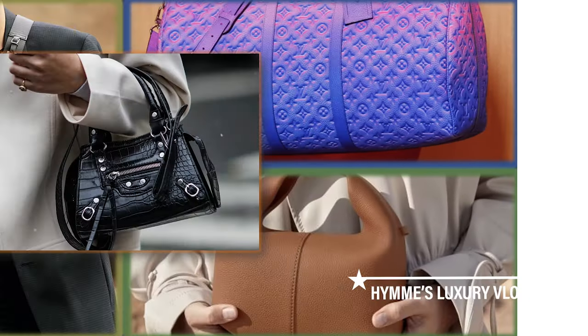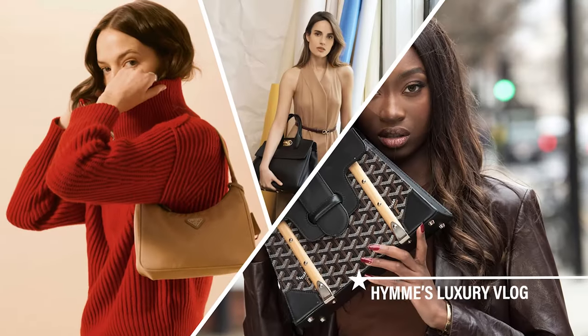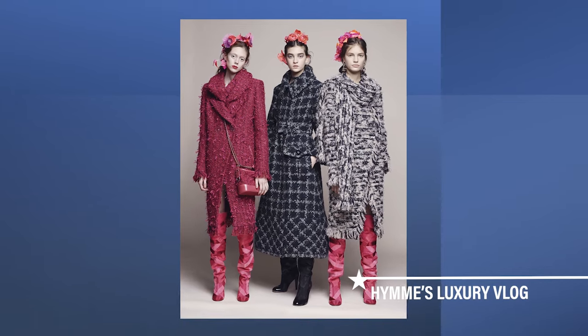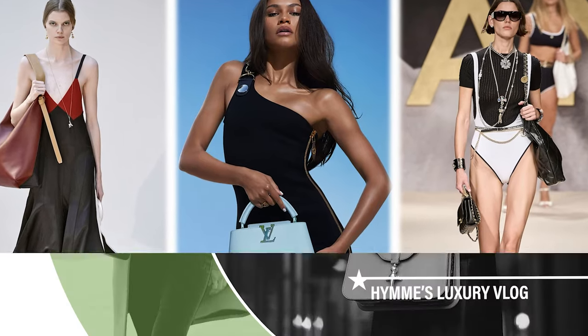I'm glad you're on my channel. Welcome to Hames Luxury Vlog. If you're keen on investing in a piece, then weighing your options is a very important step. If you're new to my channel, welcome. We talk about all about luxury brands here. Don't forget to hit the like and subscribe button below.